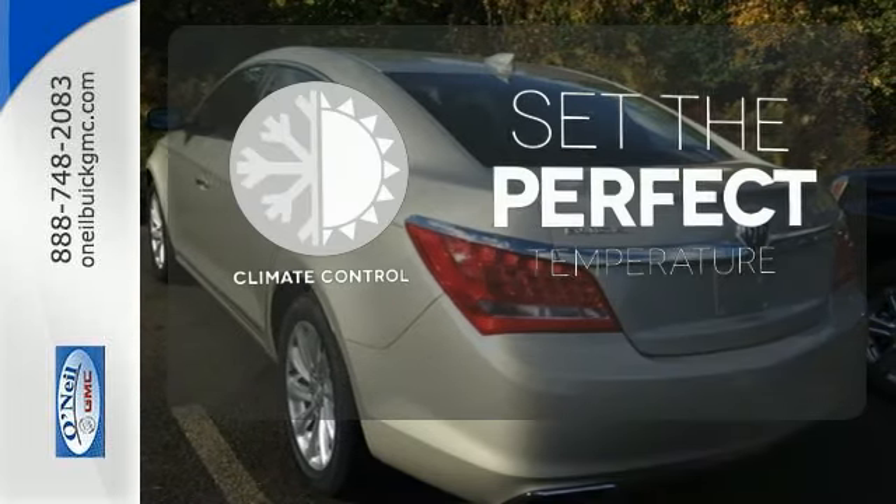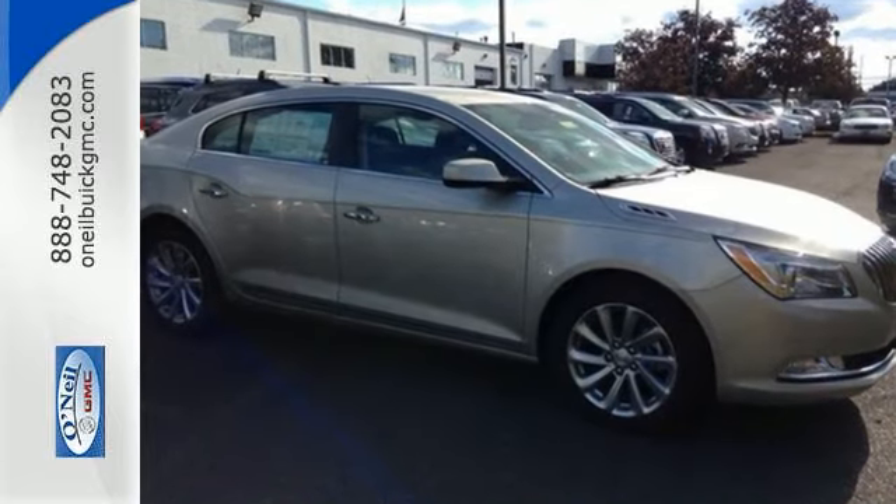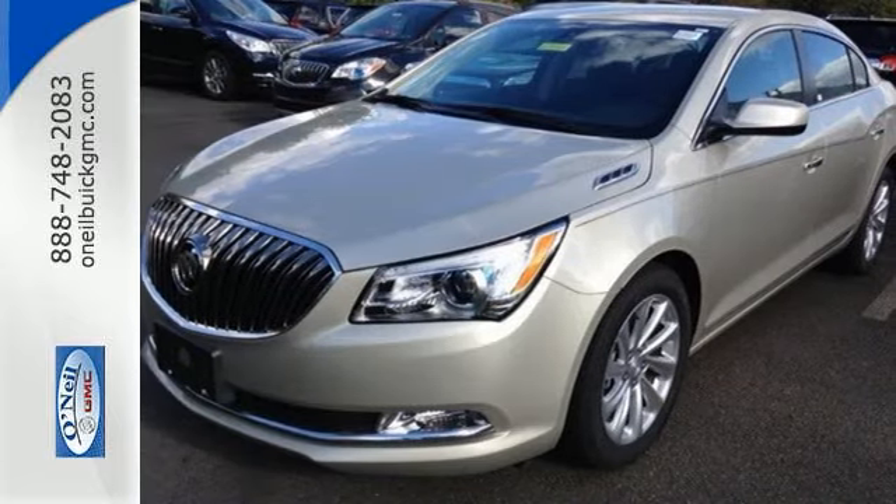The climate control lets you set the temperature exactly where you want it. Luxury for every drive. Take this Buick LaCrosse for a test drive today.